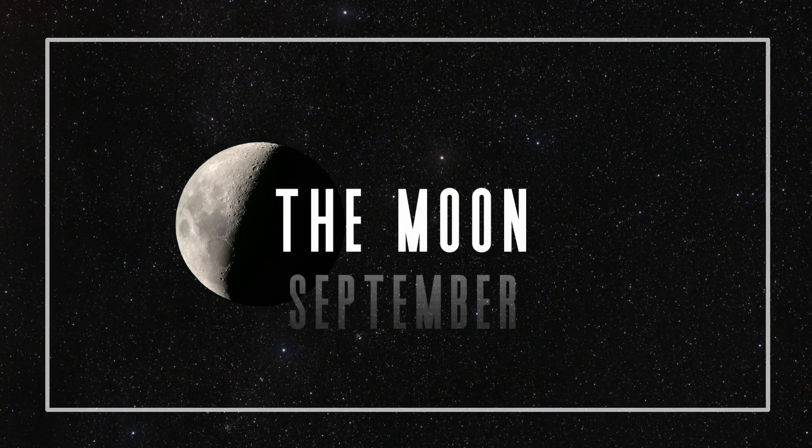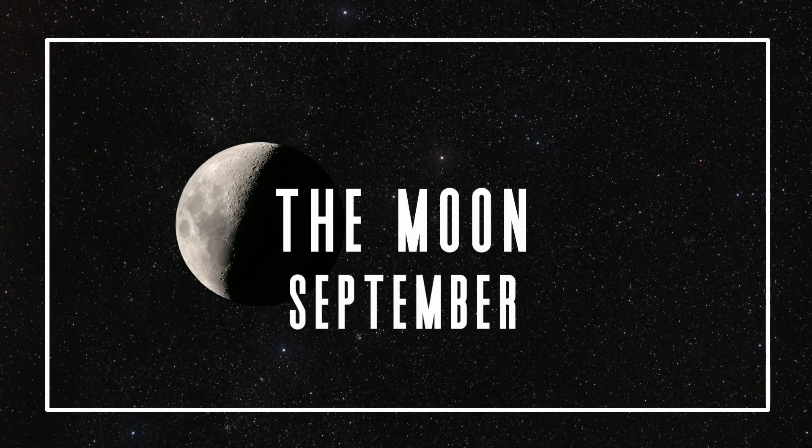Sadly, for the month of September, there are no major meteor showers to report on, so let's jump straight to the best views of our closest neighbor, the moon. Our first stop this month is the moon, and it's one of the best objects to go out to observe or image for anyone, but especially those of you who are brand new to this hobby.